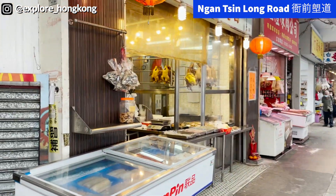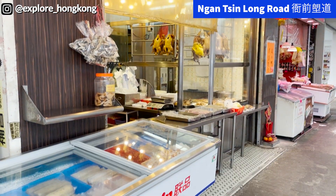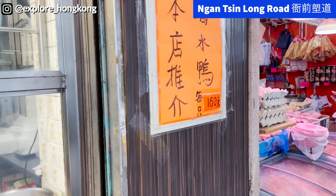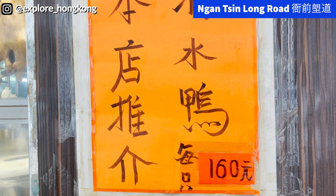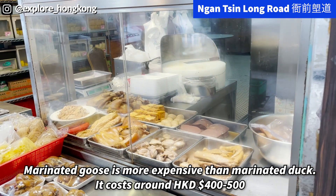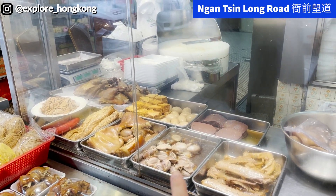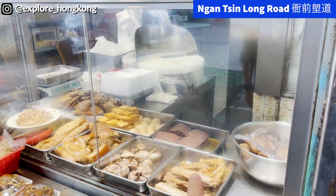Along the road you can find different Chiu Chau shops selling lou mei, the marinated goose. It's one hundred and sixty dollars for the marinated duck. They also sell different parts of the goose too, like its kidney, the wings, and the tofu is really good too. And this is the goose blood.